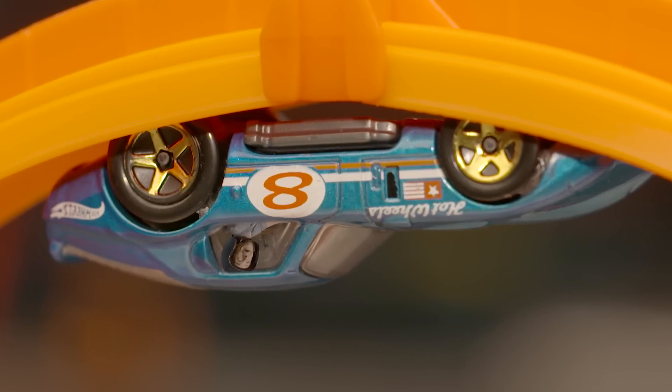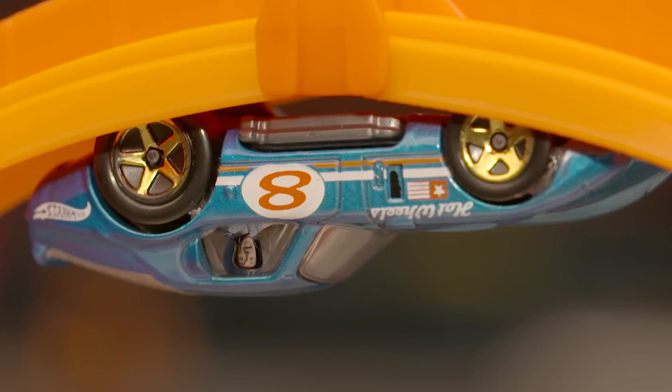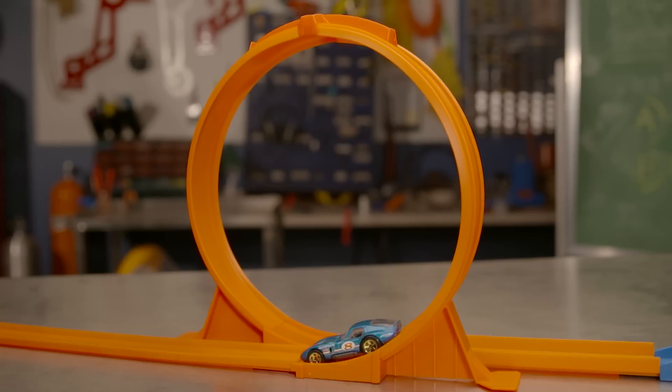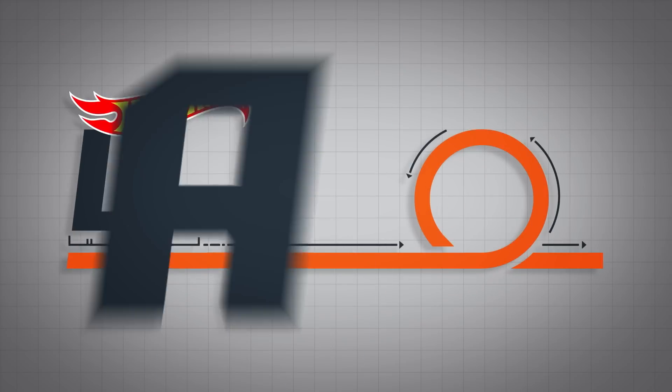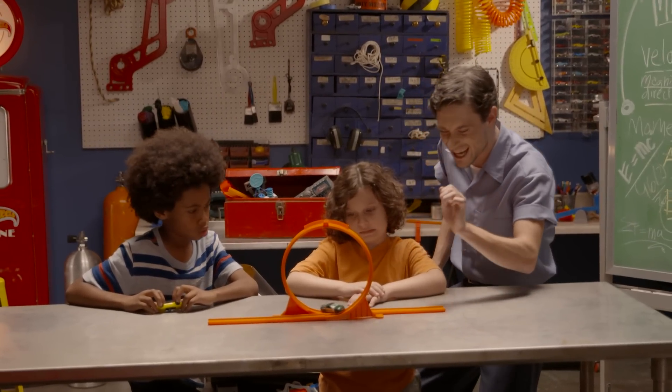Hey, what's up kids? Today on Hot Wheels Labs, we're talking about the science of LOOPS! Ouch!